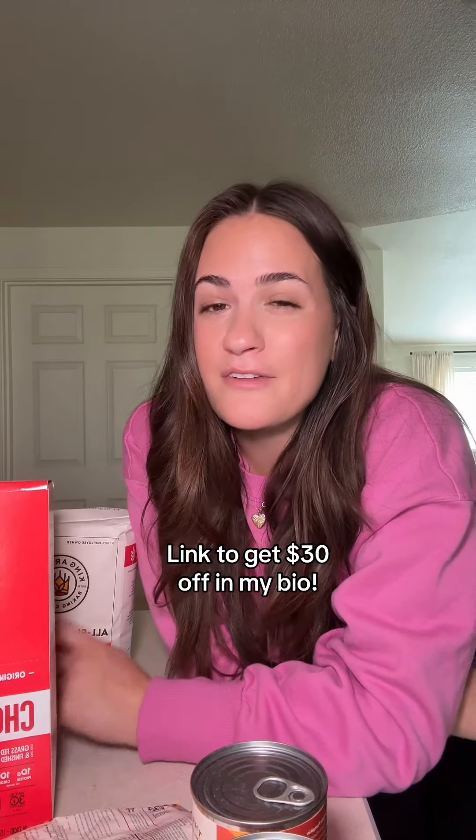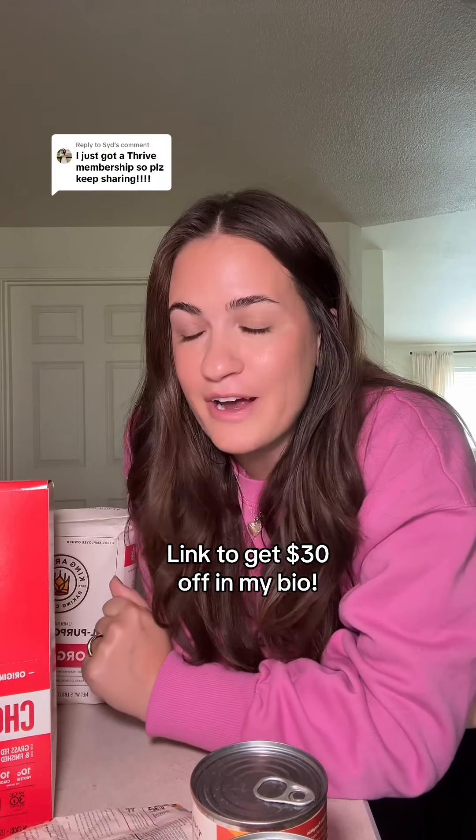That's everything for this month's Thrive haul. You guys can get $30 off your first box and a free gift with the link in my bio if you want to try Thrive for yourself.